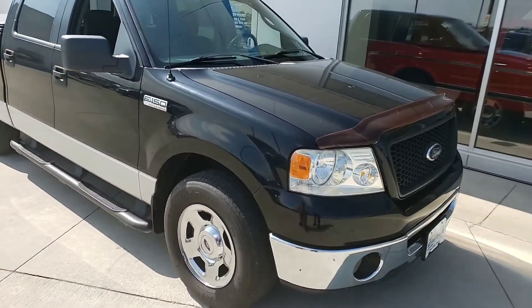Hi Joe, this is Eli Slaughter at Stikeman Chevrolet here in Palming, Ohio. Sending you a video on the '06 Ford XLT that you inquired about. Just want to walk around it with you here a little bit. Very nice, clean truck — it runs out very, very well.